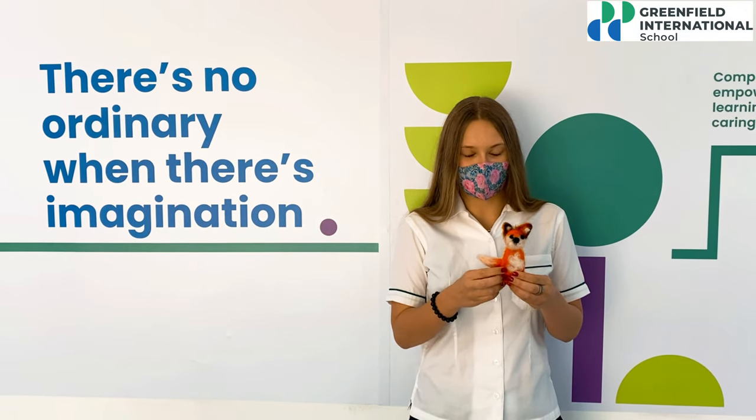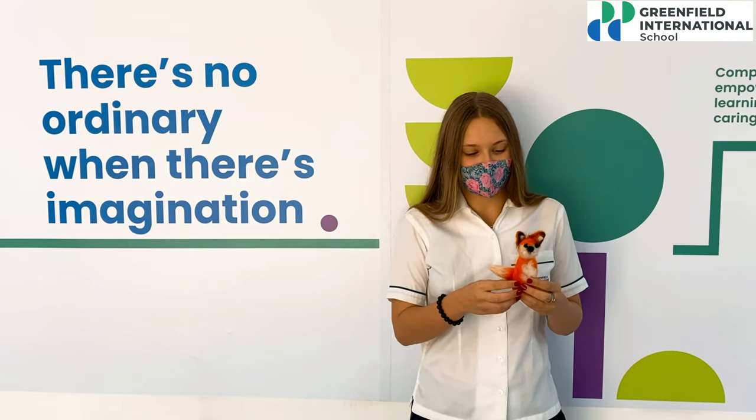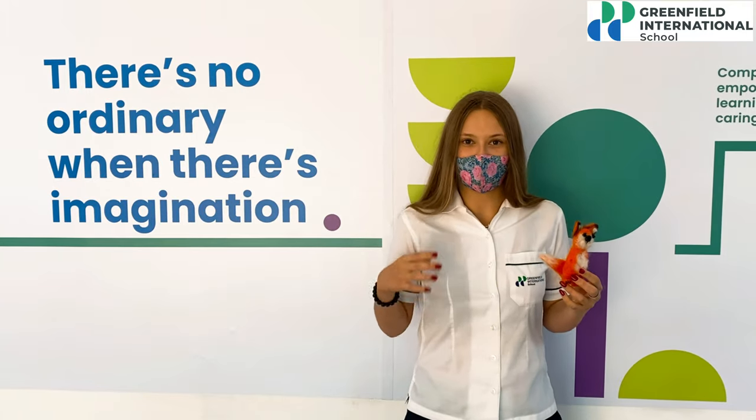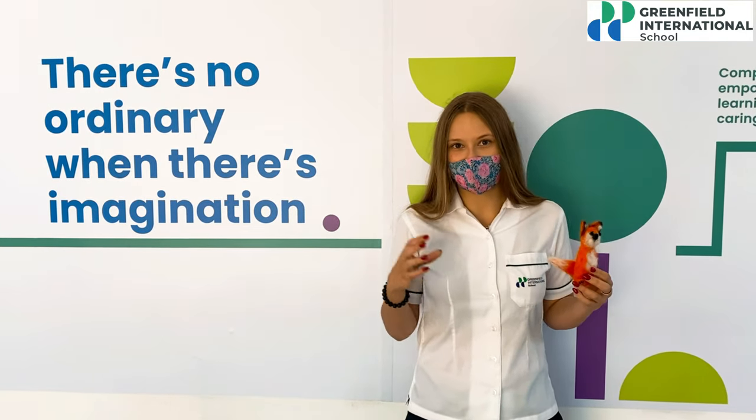And through play — which I find really important because play is how children naturally learn to develop themselves and everything they need to know in life.